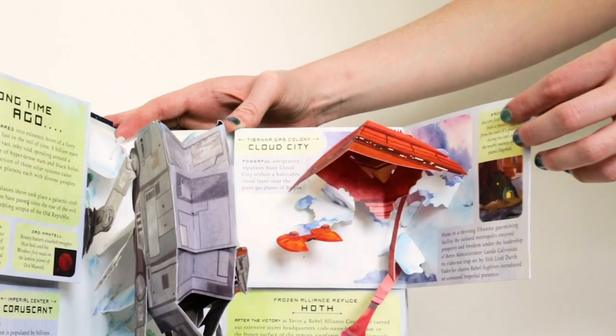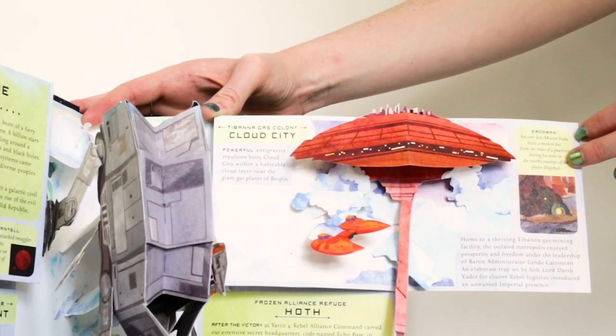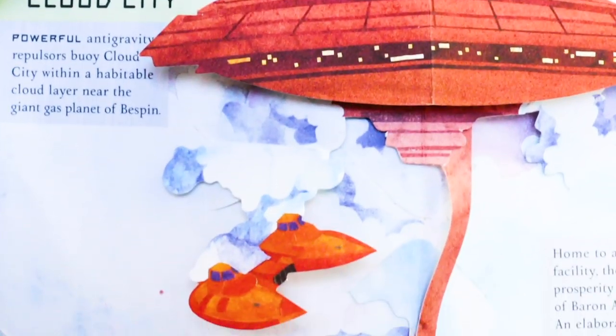Here is Bespin, Cloud City. I've even included some twin-pod cloud cars in there. And it gets really, really tall and long.